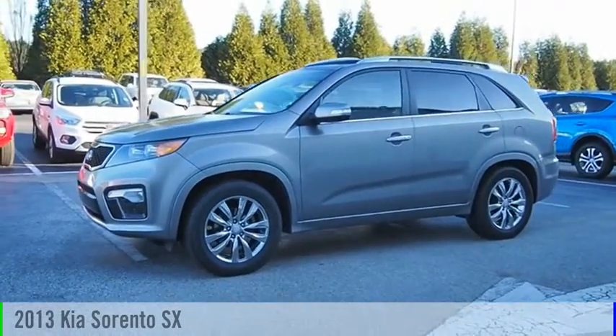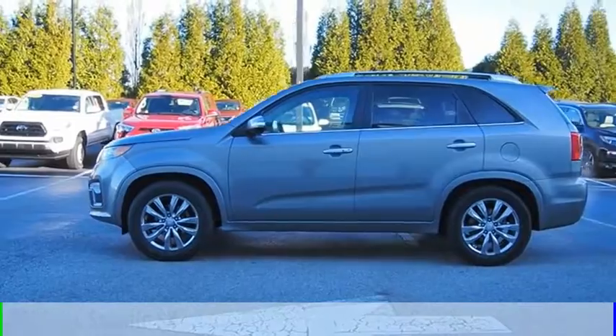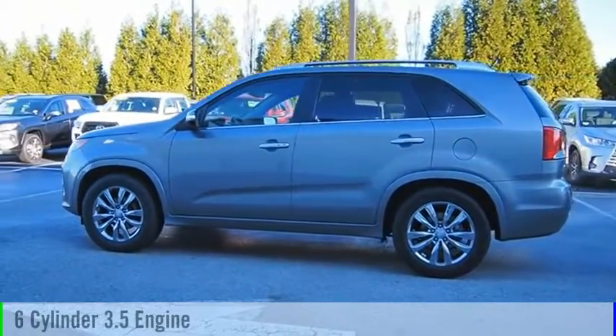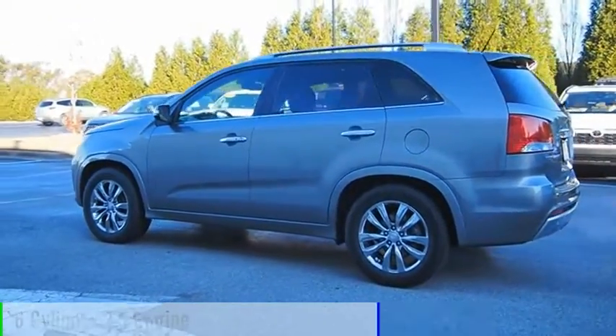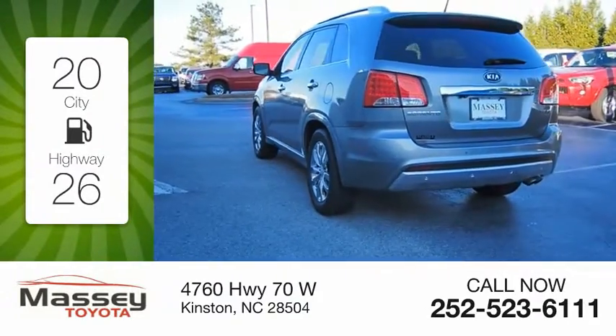Make a great choice today with the 2013 Sorento. This vehicle is powered by a front-wheel drive, 6-cylinder, 3.5-liter engine. Great fuel efficiency saves you money by requiring fewer trips to the gas station.